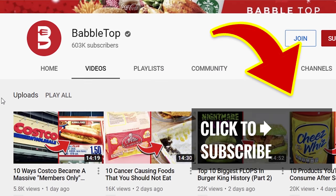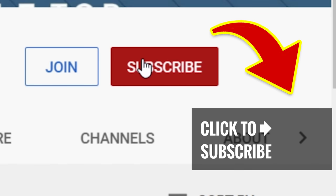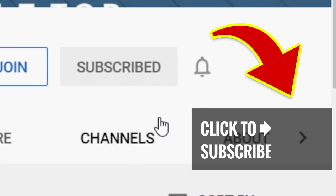Stick around, tap or click on another great video, hit that subscribe button, and ring that bell to join our notification squad.